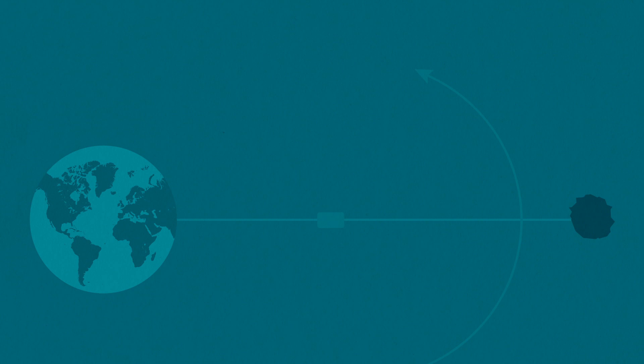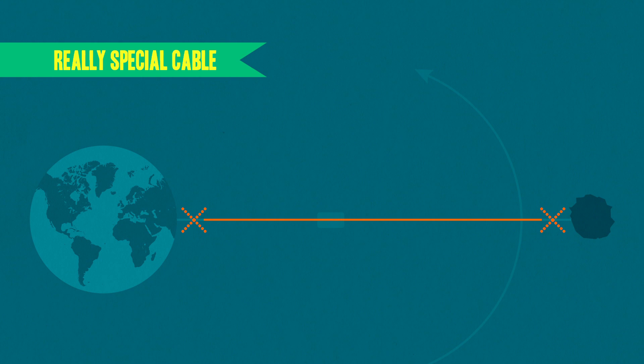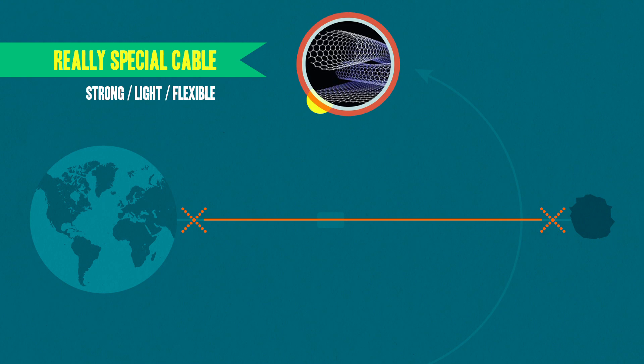Third, and most importantly, we're going to need a cable that's insanely strong, light, and flexible — which pretty much means we're going to need carbon nanotubes. Everyone loves nanotubes, which have the potential to be 100 times stronger than steel and as flexible as plastic. They're made of molecular strands of carbon molecules arranged into hexagons, and they consist of more empty space than mass.